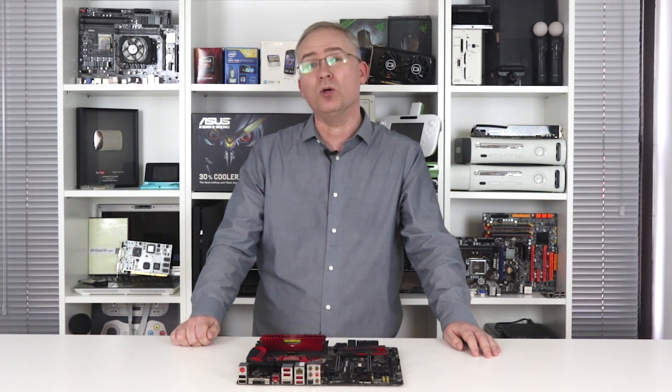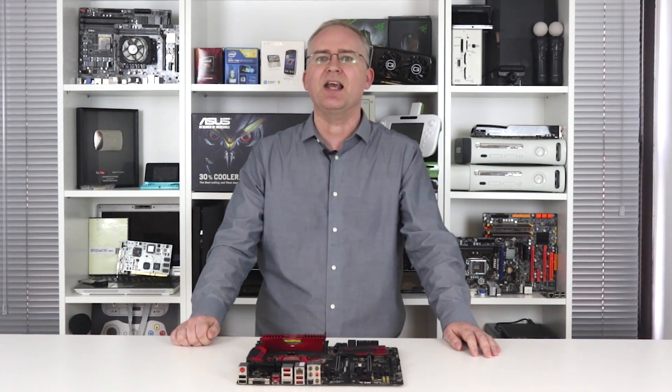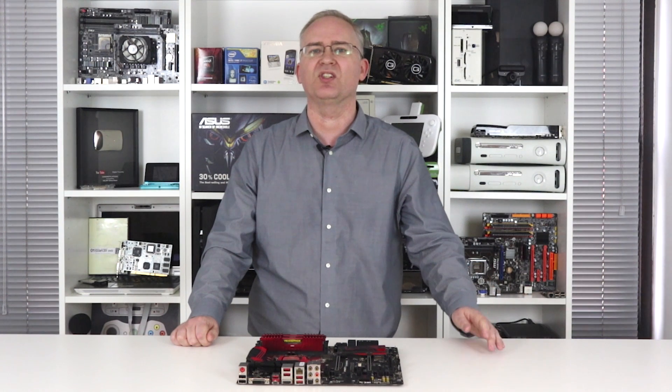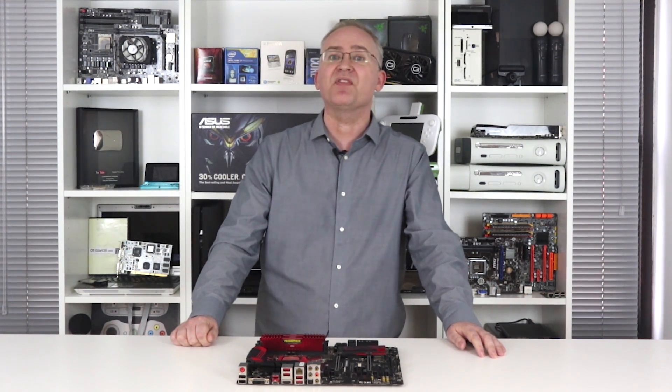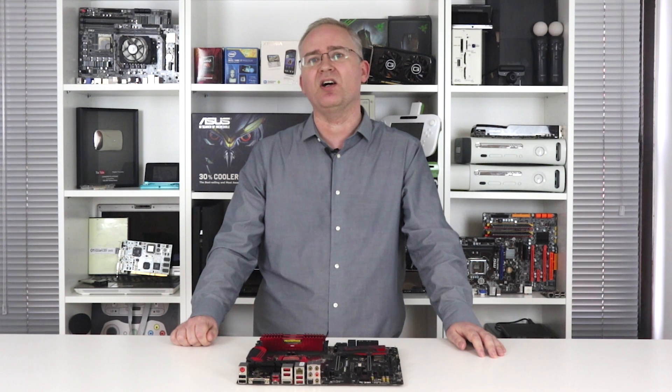Secondly, if you watched our recent Core i3-6100 dual-core review, you'll see that pairing a locked processor with faster memory can produce significant framerate boosts in CPU-bound scenarios. What I was thinking was pretty straightforward: if that's the case with a dual-core chip like the i3, what about the i5?